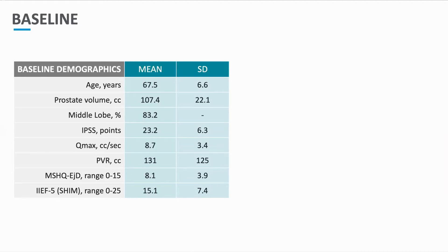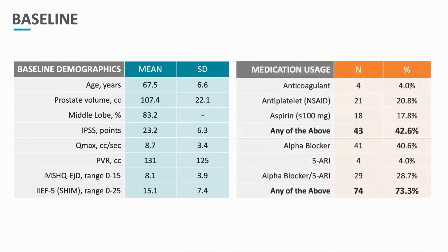We also calculated and compared ejaculatory and erectile function in these patients. Looking at men using BPH medications and anticoagulation, 42% of men were using anticoagulants — including antiplatelets, aspirin, or other therapies — entering treatment. With regards to standard alpha blocker, 5-ARI, or combination therapy, 73% of men had medical treatments entering the WATER-2 study.